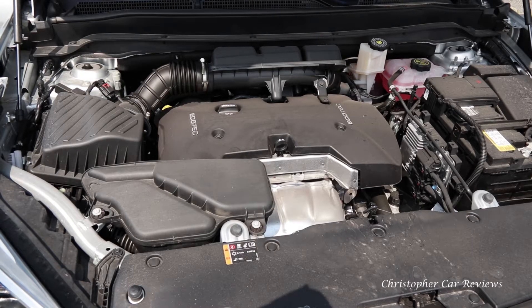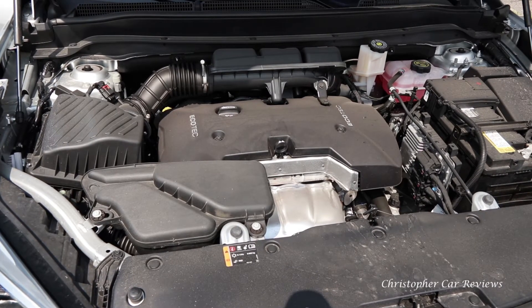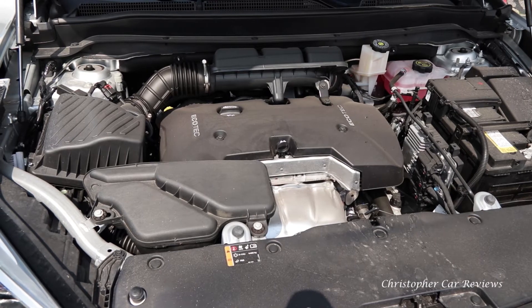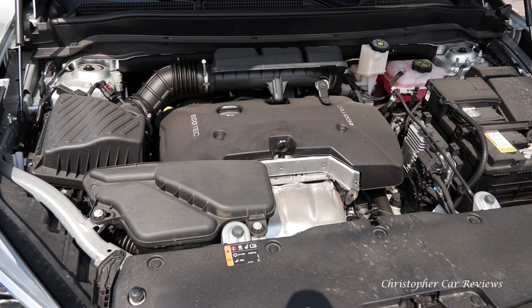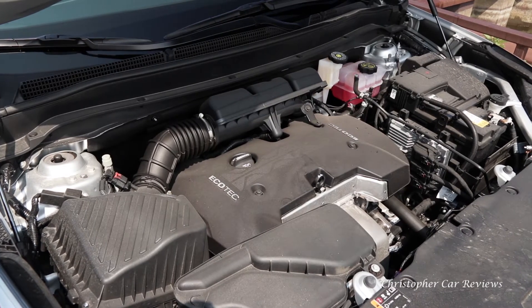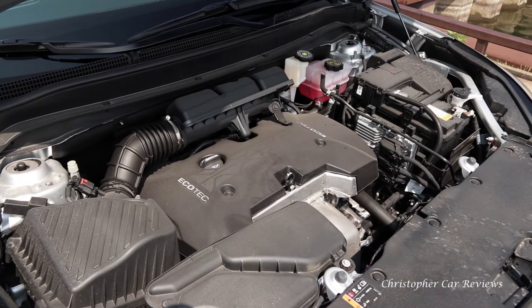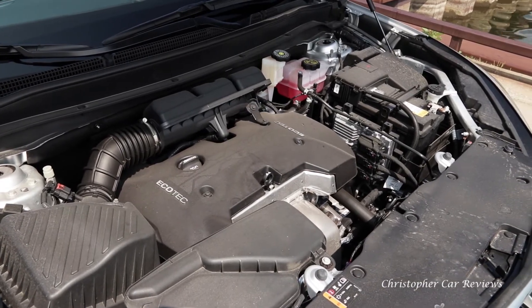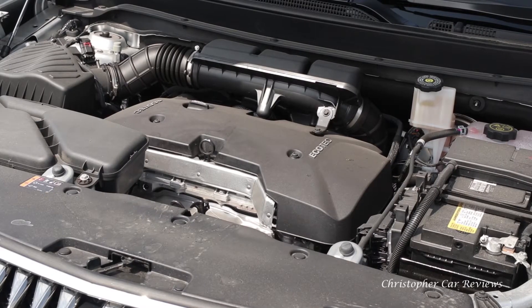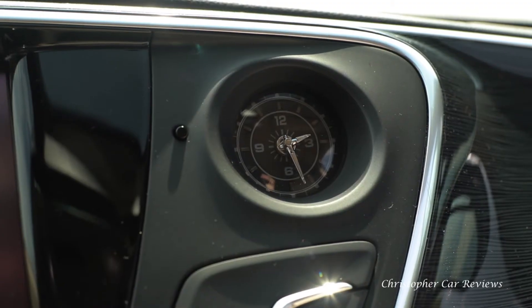This small SUV is powered by a 2.5-liter four-cylinder engine rated at 192 horsepower and 192 pound-feet of torque. Underwhelming, but it is a very smooth engine and enough for the task of driving normally. 11.1 liters in the city and 8.4 on the highway is pretty good for such a heavy four-wheel-drive vehicle. The Envision is so much more than the GM website can suggest.